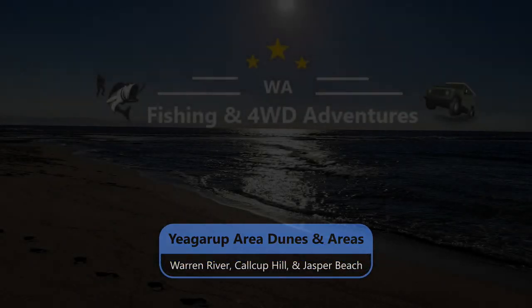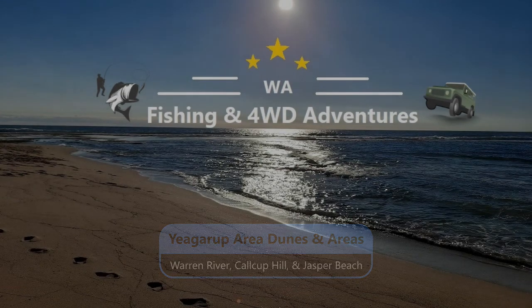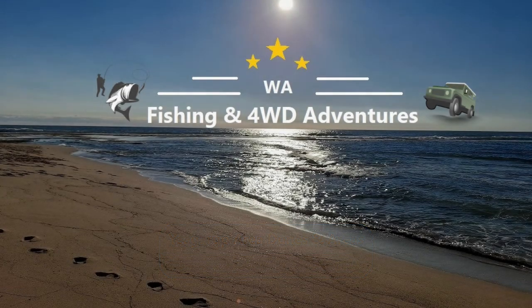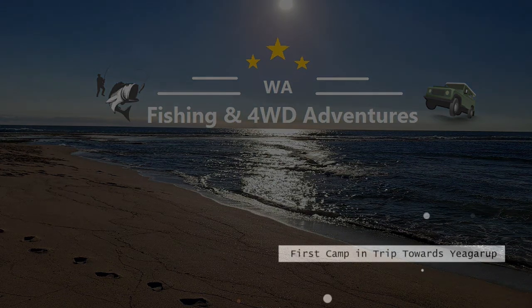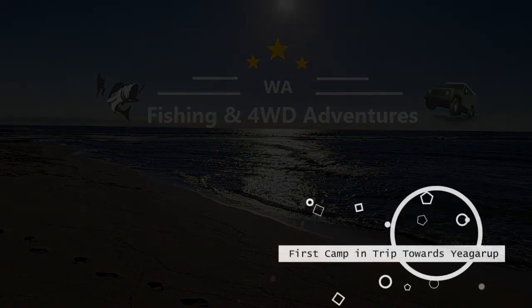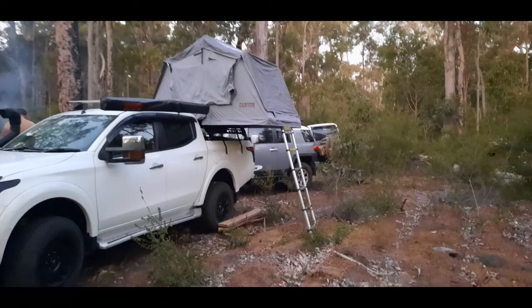Welcome everyone to the video from our recent event down to the Yigarup area and the areas around that vicinity. This is our first camp because we drove down Friday night. That's my rooftop tent from Canyon Off-Road and PPD. Love it, had a great experience with it.